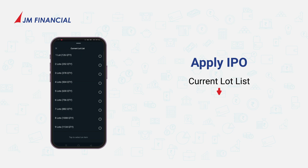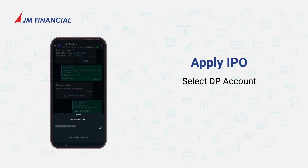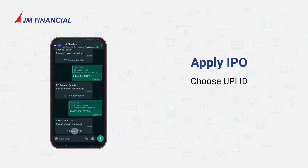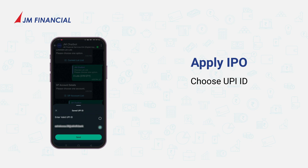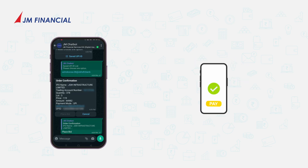Select invest now. From the current lot list, select your lots and then choose your DP account. Choose your UPI ID to get an order confirmation and place your bid. Accept the payment mandate on your UPI app and you're done.